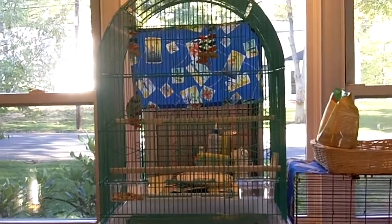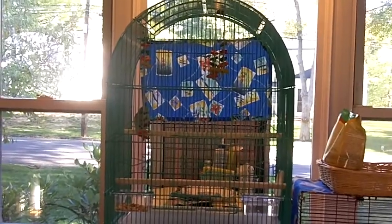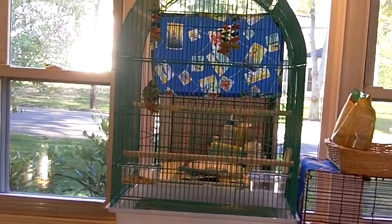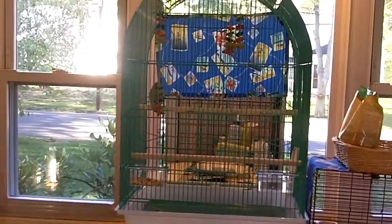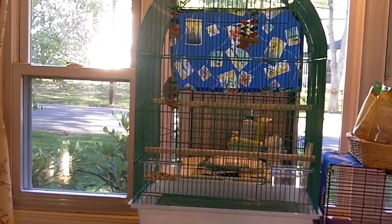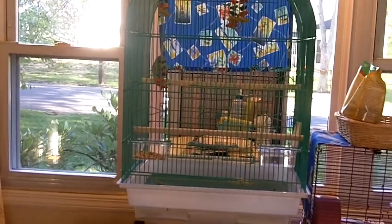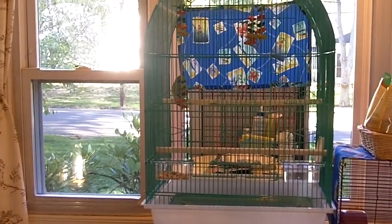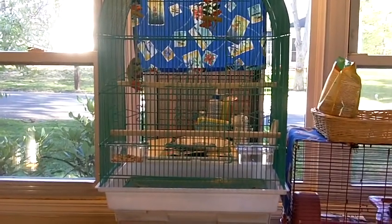Hey everyone, today I'm going to do a requested video showing all of my bird supplies. I'm just so in the mood for making bird videos, so I figured why not do this request first. I'm going to show you all of my bird supplies, but since I don't have too many, I'm also going to tell you guys what you need for your bird in general.